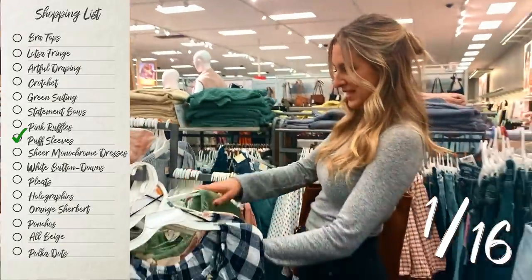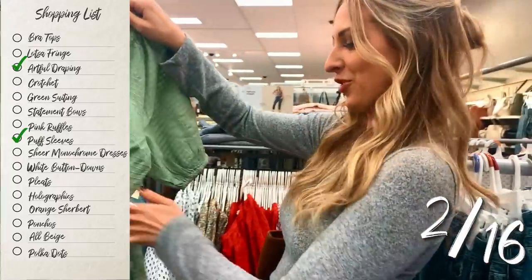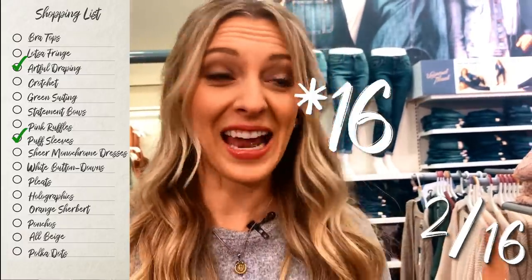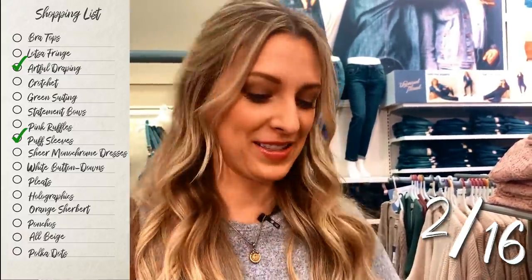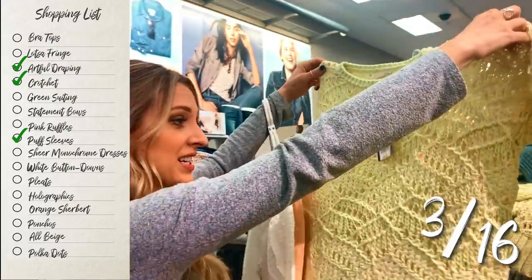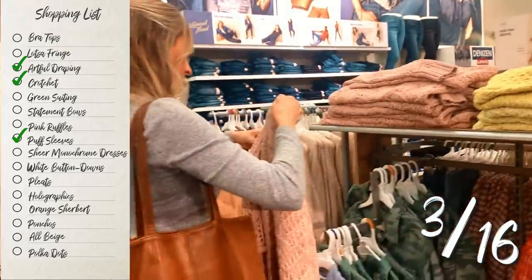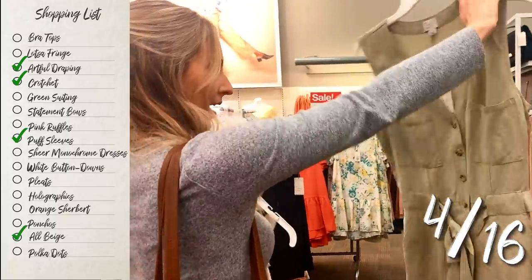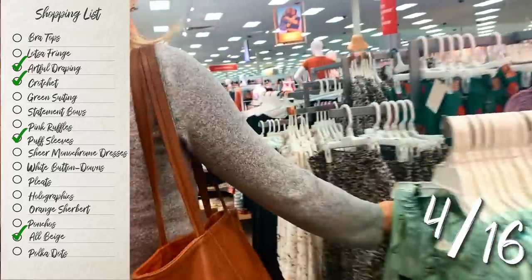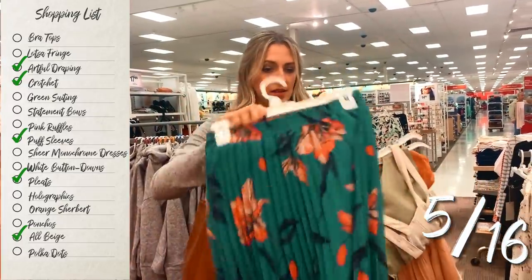Puffy sleeves is one. This is green, but it could be draping and puffy sleeves — could we do two in one? I'm going to find all 16 of these items; that is my goal of the day. Even if I have to crochet something myself, I will do it. Although I feel like this is kind of crochet. I'm not a huge fan of this color, let's go for the pink. Oh, pleats — this is pleats. I've definitely seen these all over the place, even in winter. They're really cute, so I definitely know why Cosmo put this on the list. And more puff sleeves — very trendy.